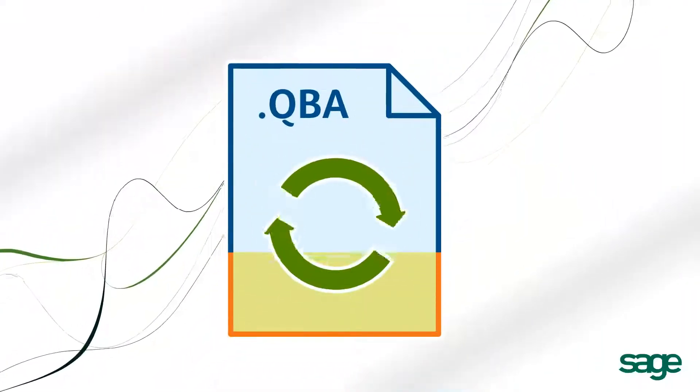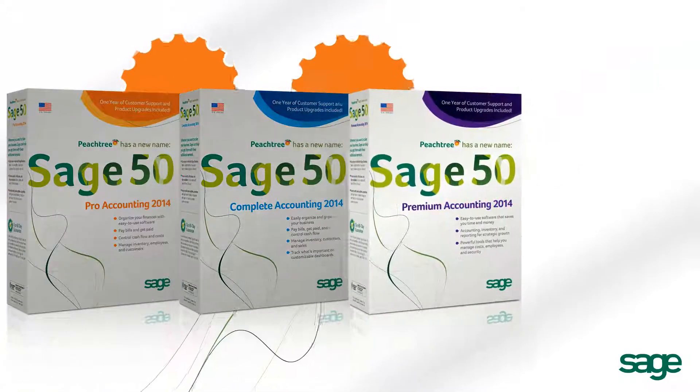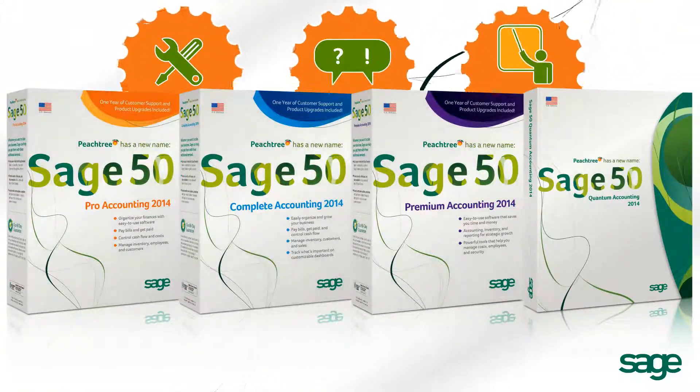Converting from QuickBooks is fast and easy. It's a seamless transition to other Sage 50 products. And our service, support, and online training will help you along the way.